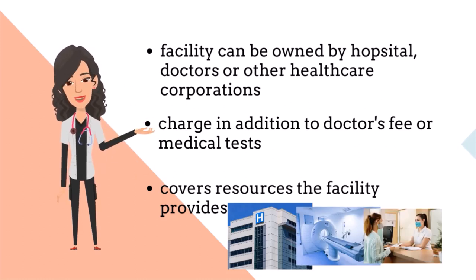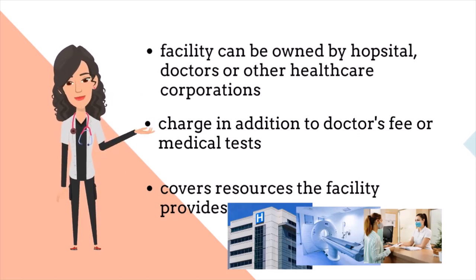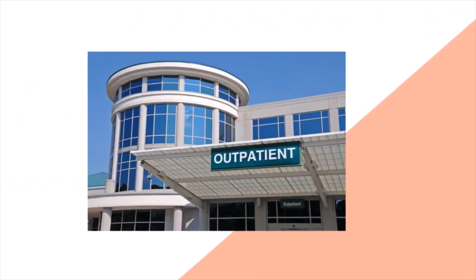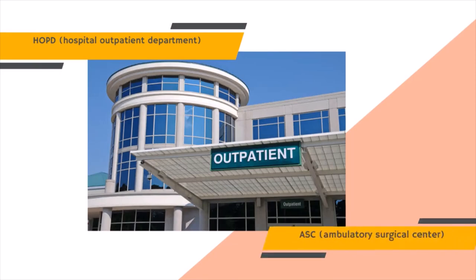Sometimes it's not so obvious to know that you are in a clinic that has a facility fee — it can look like just any other doctor's office. In general, there are two types of facilities for medical procedures and outpatient surgery: HOPD, which stands for Hospital Outpatient Department, or ASC, Ambulatory Surgical Center.